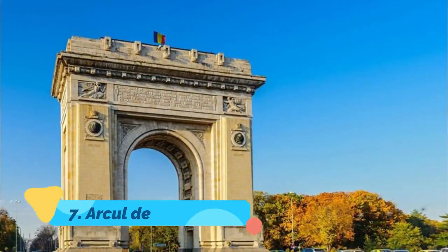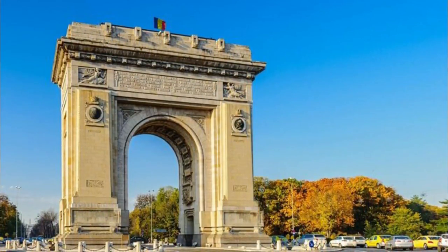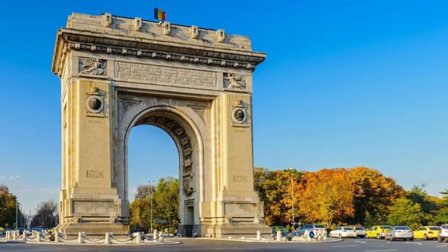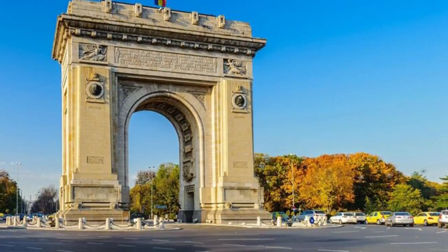Number 7: Arc de Triomphe. Finished in 1878, Bucharest's first Arc de Triomphe was made from wood and dedicated to the Romanian soldiers who fought in World War I. In 1936, it was reconstructed in granite and designed by architect Petre Antonescu at a height of 27 meters.